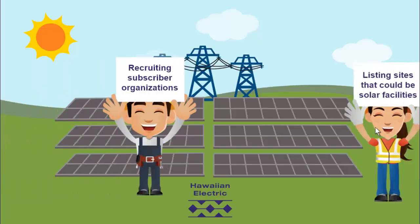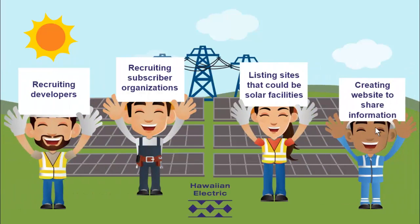Hawaiian Electric is working to make Shared Solar happen by recruiting developers and subscriber organizations, listing sites that could be solar facilities, and creating a website where customers can learn about solar facilities open to them and get more useful information.